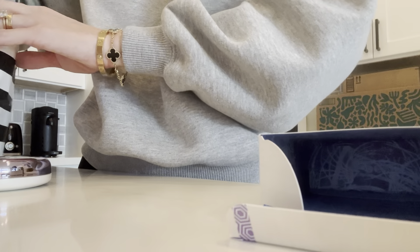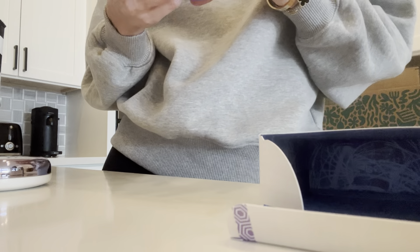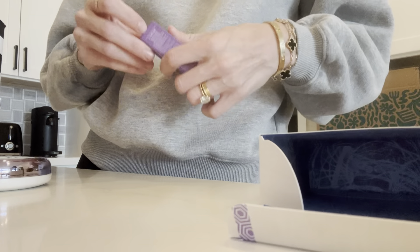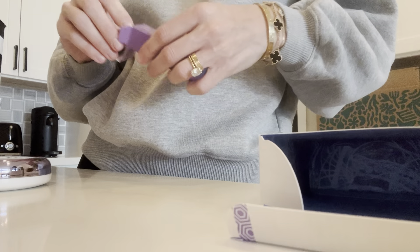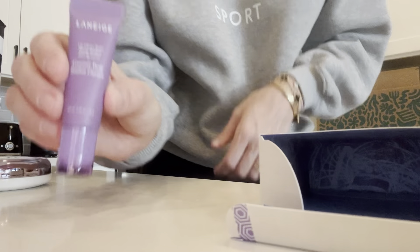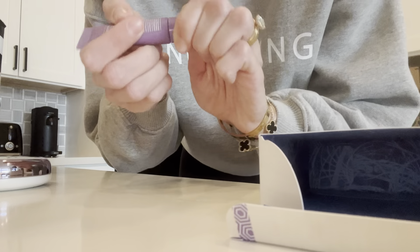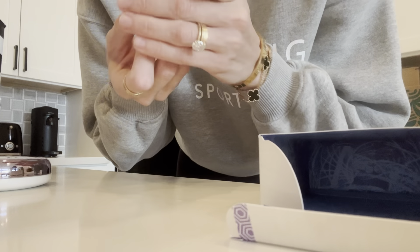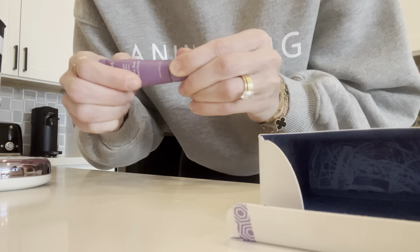And then I got this — it got me when I was in the checkout line. This is the Laneige Lip Glowy Balm and I got the Gummy Bear flavor. I had a Laneige Lip Sleeping Mask, but it disappeared. I low-key think my stepdaughter took it, but I'm not sure. So I got this one. I'm going to smell it — it smells good, it smells like candy.